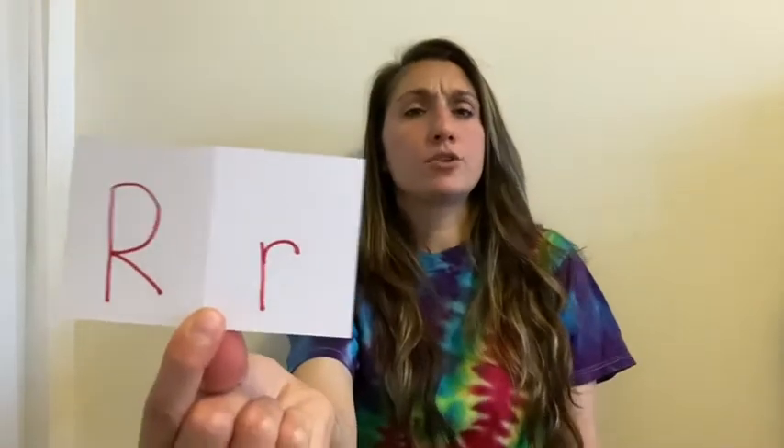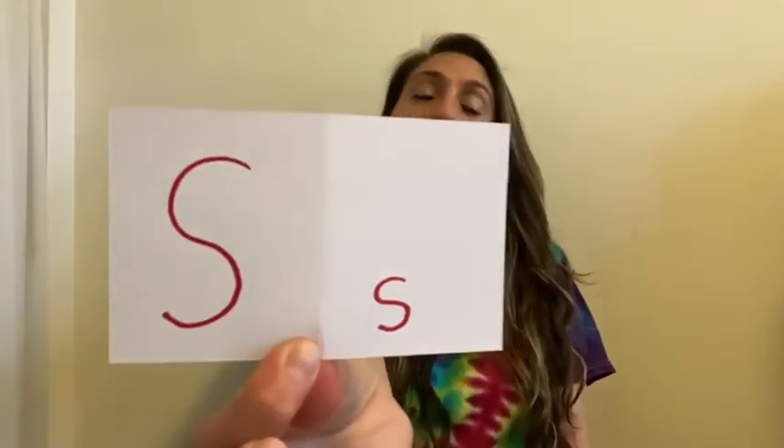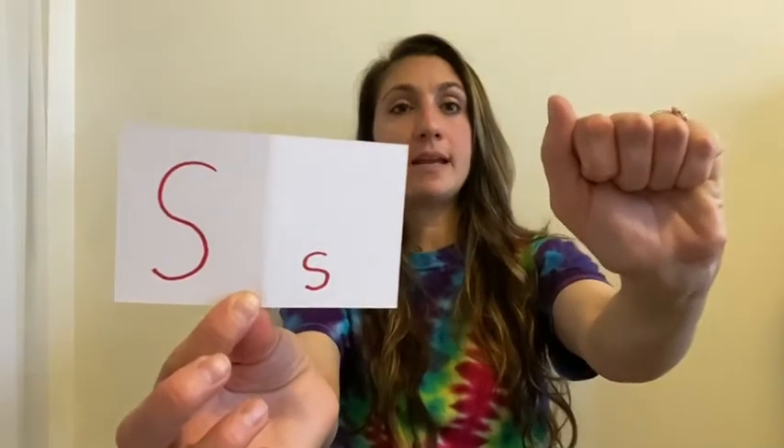The next one is R — this one's also a little tricky. Take your hand, put everything down, put two fingers up, and you're gonna cross them. Can you cross your fingers? That is the letter R. Next is S — S is very similar to A. For A we had a fist, but for S you move your thumb to the front. That's the letter S.